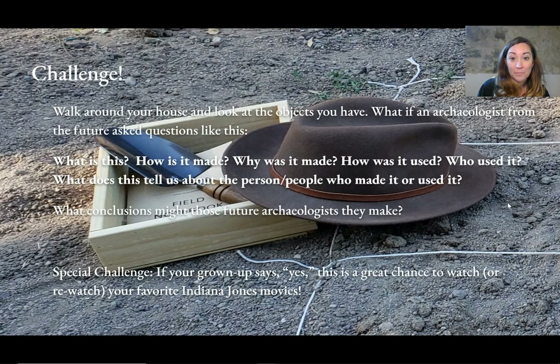Why was it made? How was it used? Who used it? What does this tell us about the person or people who made it or used it?